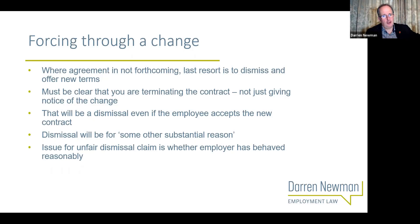You've basically been painted into a corner - no implied flexibility, no express flexibility, you can't reach a collective agreement, and imposing the change without the employee's agreement is not a good idea. So what do you do? You could give up and not make the change, but if you believe the change has to be made, your last resort is to dismiss the employee and offer them new terms.